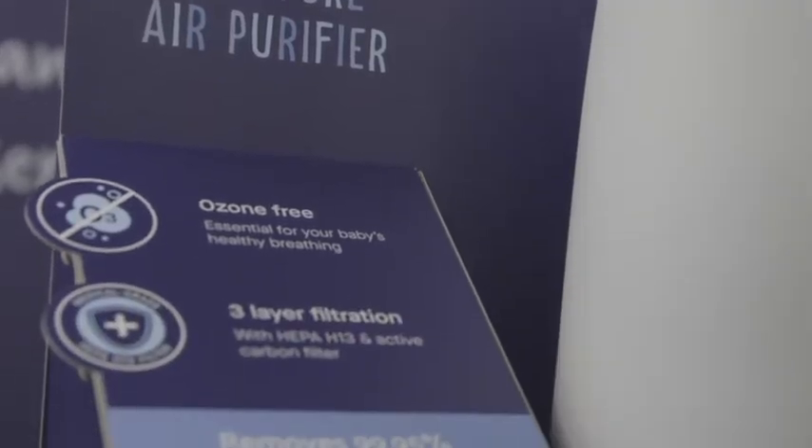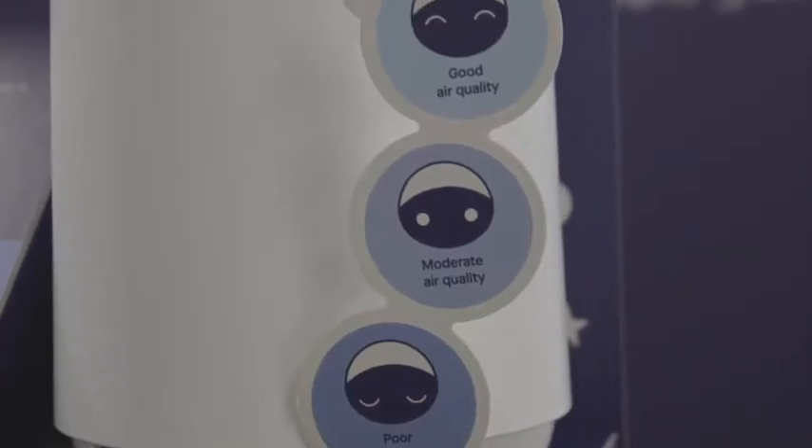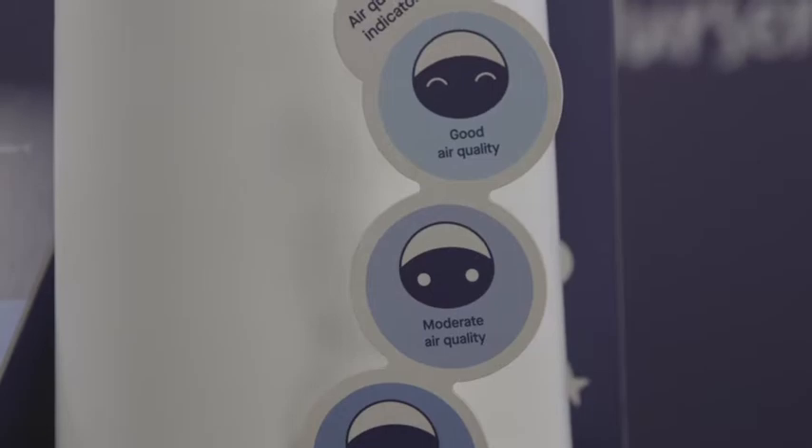The next product we're going to talk about is our new Clever Pure Air Purifier. This is a medical grade HEPA-13 filter, so essentially it removes 99.9% of any particles or allergens, which really ensures that you've got a clean, happy, healthy nursery for your baby.